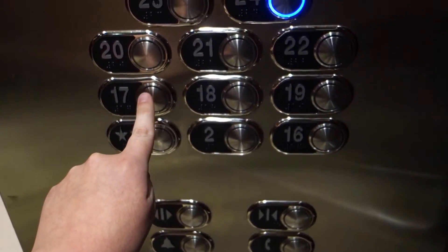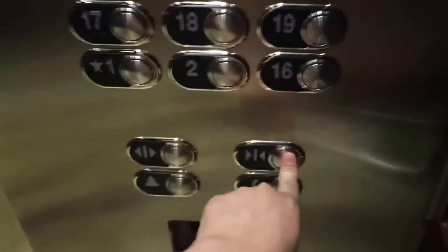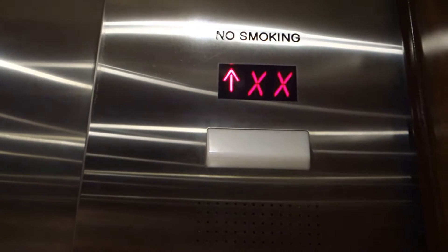Which floor? 23, please. That's where the old indicator was — there's the old indicator and there's the new one. They probably have the same indicator.